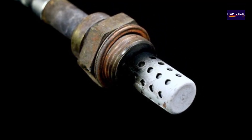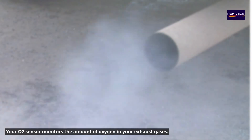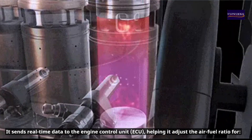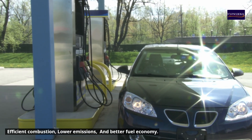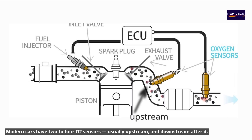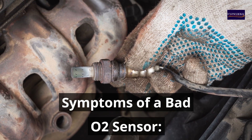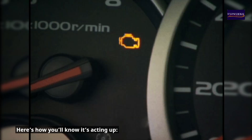What is an oxygen O2 sensor? Your O2 sensor monitors the amount of oxygen in your exhaust gases. It sends real-time data to the engine control unit, helping it adjust the air-fuel ratio for efficient combustion, lower emissions, and better fuel economy. Modern cars have two to four O2 sensors, usually upstream before the catalytic converter and downstream after it. Here's how you'll know it's acting up.